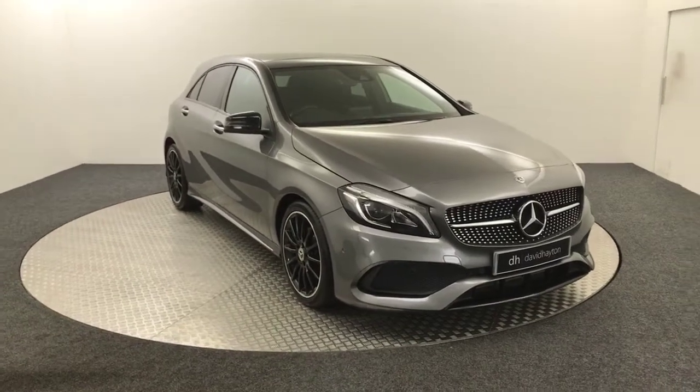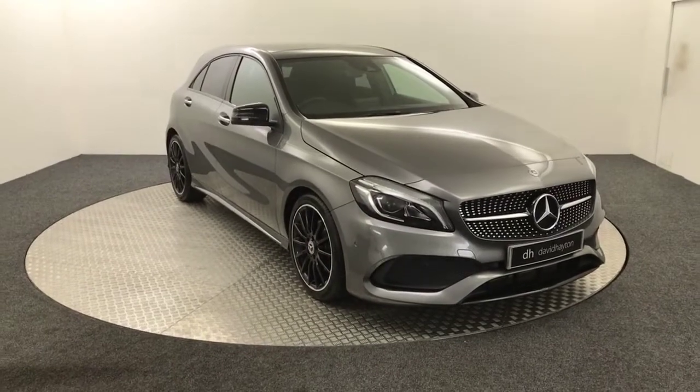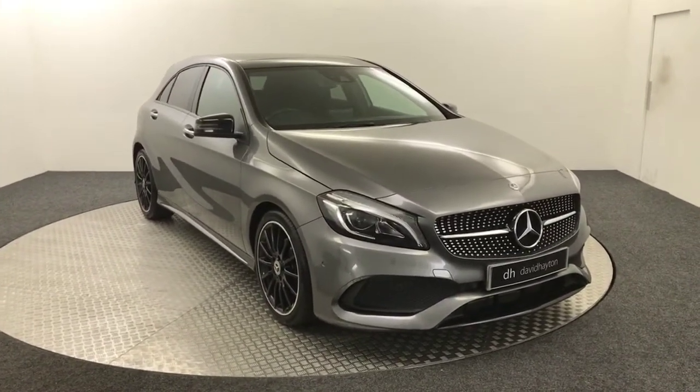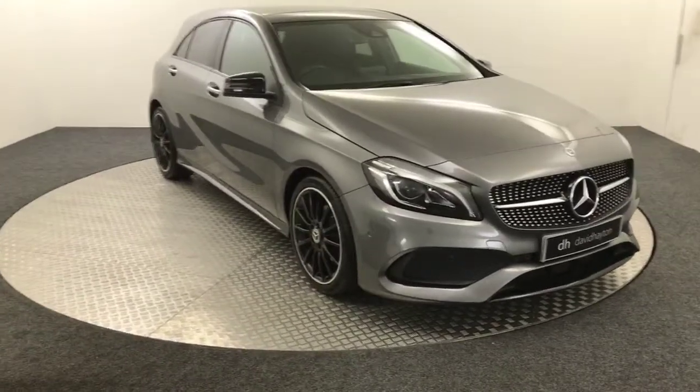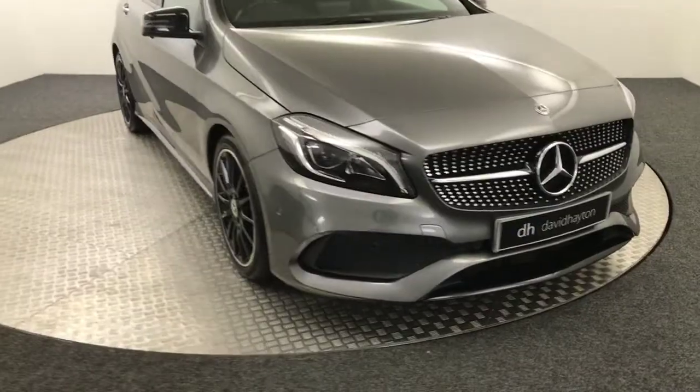Hi, it's James from David Haytons Auto Store. Today on my turntable I have a 2018 Mercedes-Benz A200 AMG Premium Plus presented in grey. Absolutely stunning little car. I'm going to give you a video walk around the condition and show you some of the spec it has.